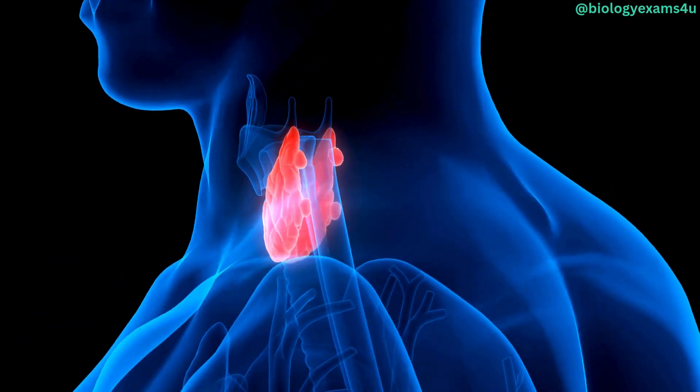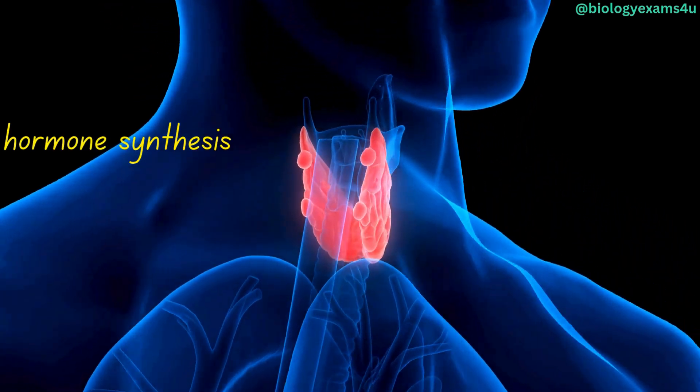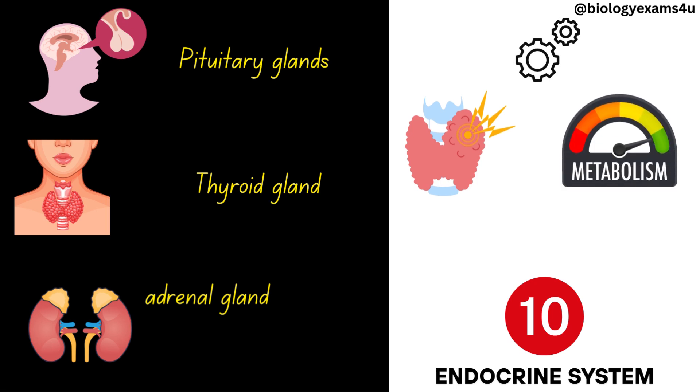Endocrine system. The endocrine system produces hormones that regulate various bodily functions. This system comprises glands like the pituitary, thyroid, and adrenal glands. It governs hormone secretion, growth, metabolism, and reproductive functions.